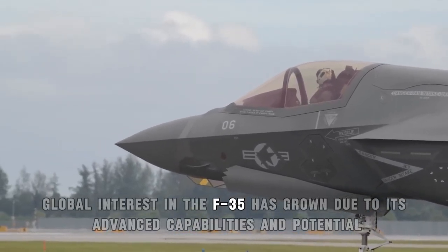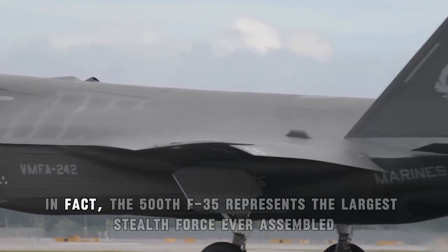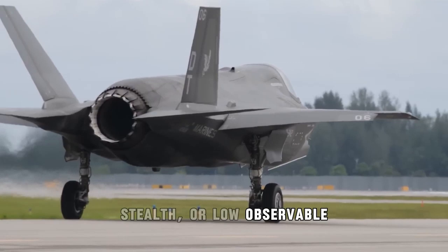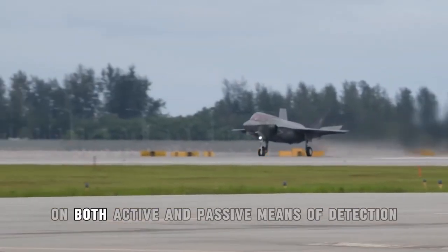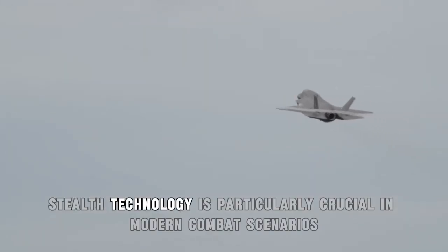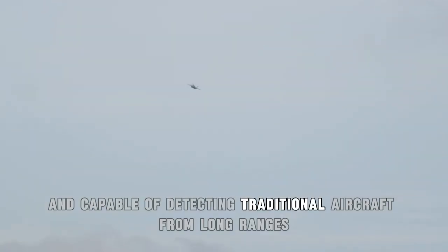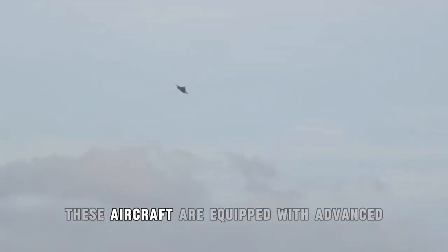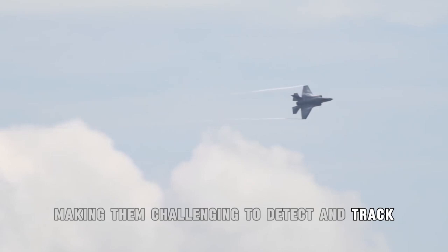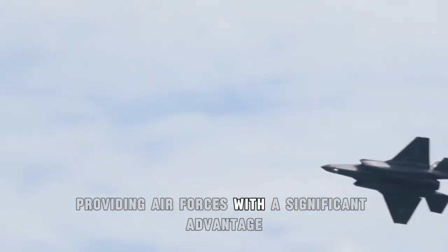Global interest in the F-35 has grown due to its advanced capabilities and potential for interoperability among various air forces. In fact, the 500th F-35 represents the largest stealth force ever assembled. Stealth, or low-observable, aircraft are designed to minimize their visibility on both active and passive means of detection, such as radar, infrared, acoustic, and visual. Stealth technology is particularly crucial in modern combat scenarios where enemy air defenses are sophisticated and capable of detecting traditional aircraft from long ranges. These aircraft are equipped with advanced materials and shapes that deflect or absorb electromagnetic waves, making them challenging to detect and track. Their reduced observability allows them to penetrate enemy airspace undetected, providing air forces with a significant advantage.